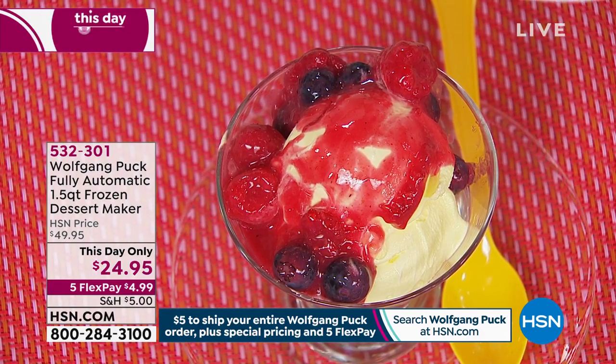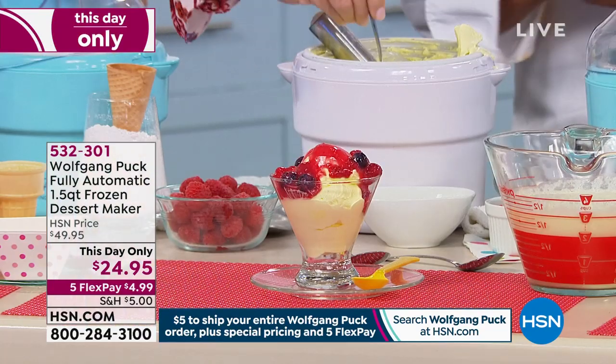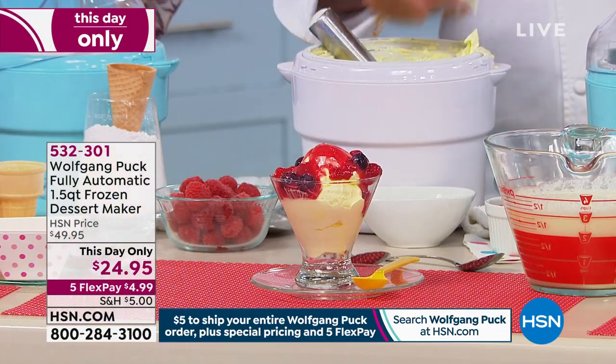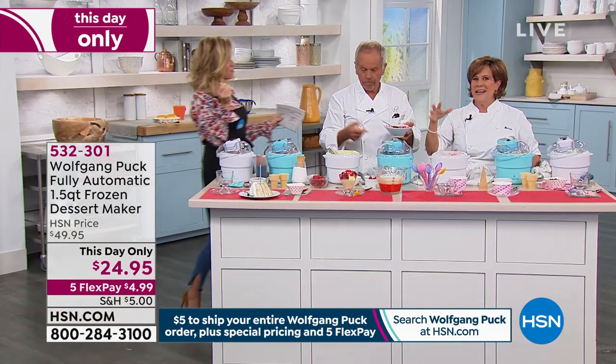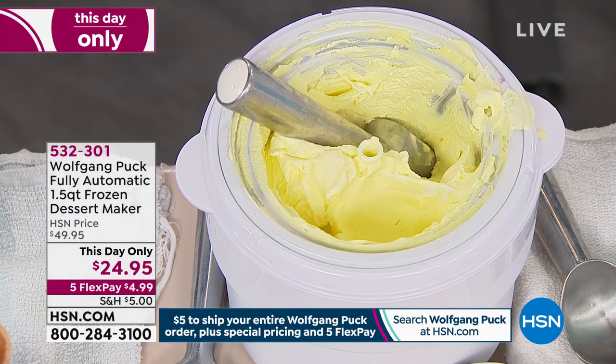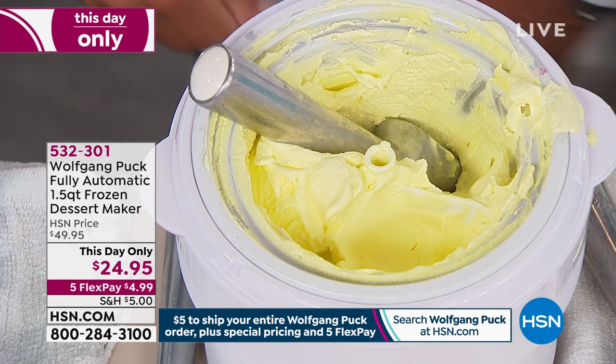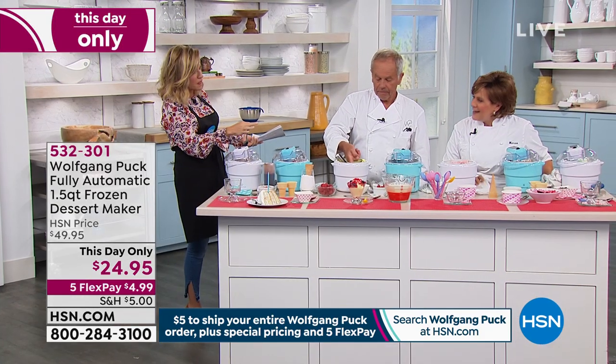So how long does it take to make ice cream? This one was spinning for 30 minutes, and it's three cups of whatever you want — whatever flavor of ice cream you want. If you're really feeling lazy, you can throw some cola in there, or the bottled coffee drinks that you buy. They don't all have to be recipes.